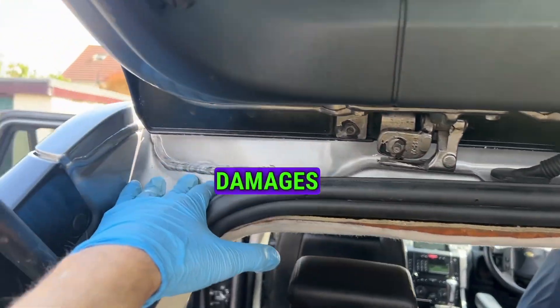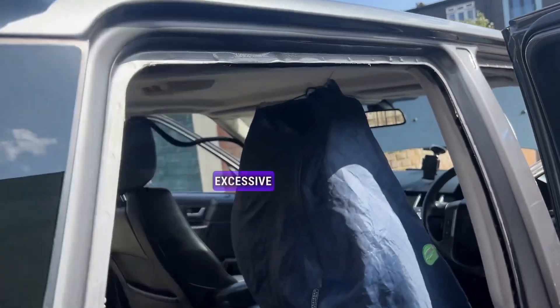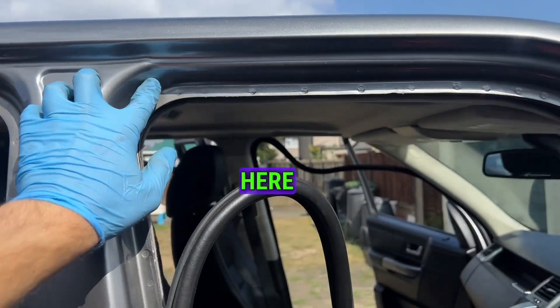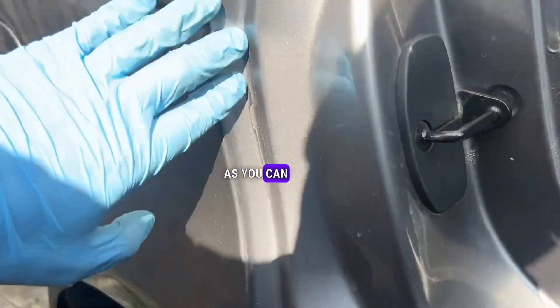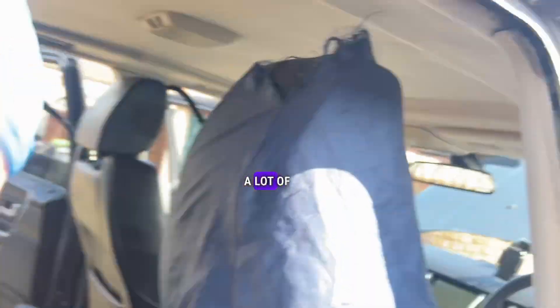Damages here filled up with filler, same with the clear coats, and here — excessive fillers. Various repairs, B-pillar damage. You can see there's a lot of paint runs everywhere and paint peeling off. The whole vehicle has been resprayed as you can see.